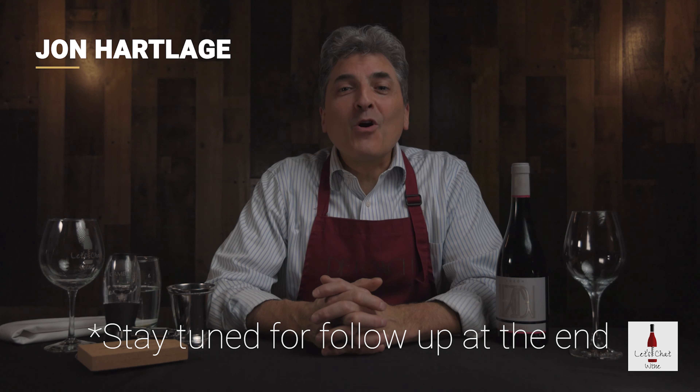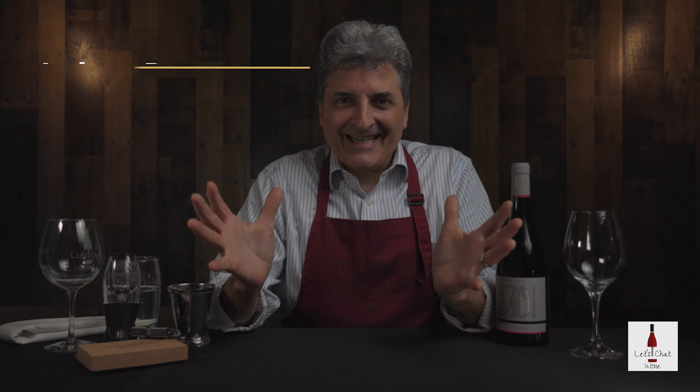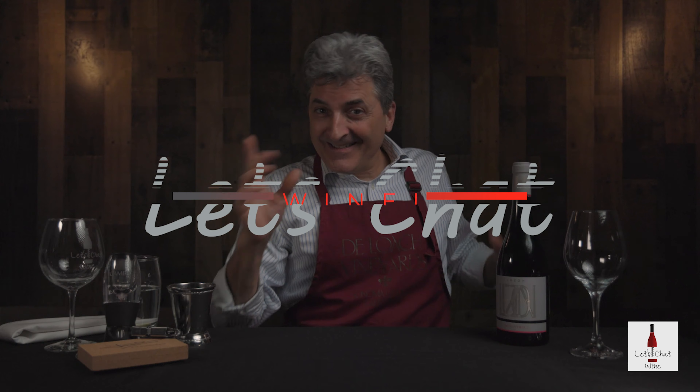Hello, my name is John Hartlidge. Welcome to my channel. I am about to take you on a tasting experience to Espana. And of course when I hear Espana, I have one thing to say: Are you not entertained? Let's chat wine.